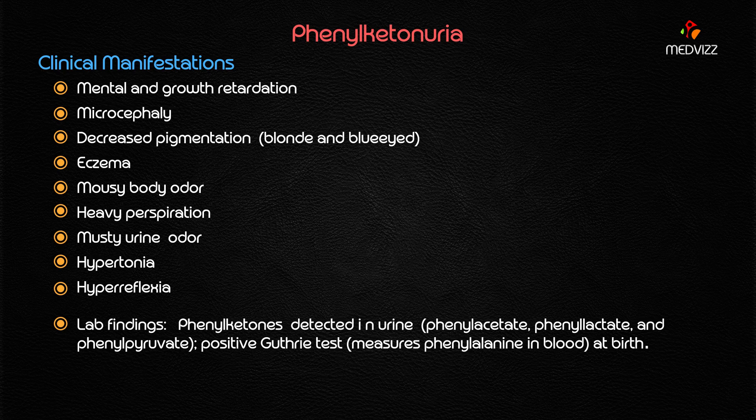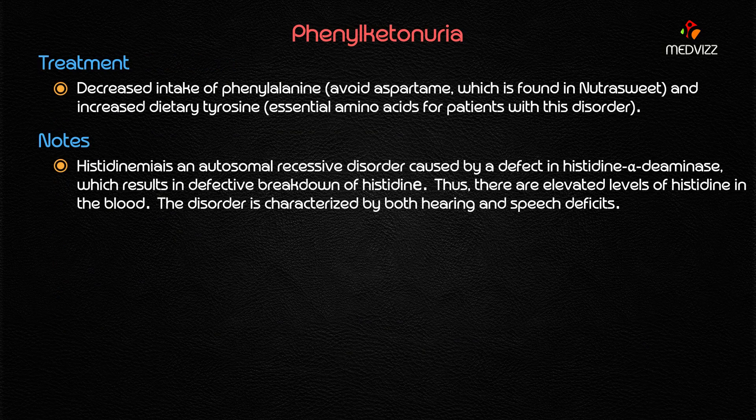The majority of patients exhibit hypertonia and hyperreflexia. Lab findings show phenyl ketones detected in the urine, specifically phenyl acetate, phenyl lactate, and phenyl pyruvate. Additionally, there is a positive test for measurement of phenylalanine in the blood.